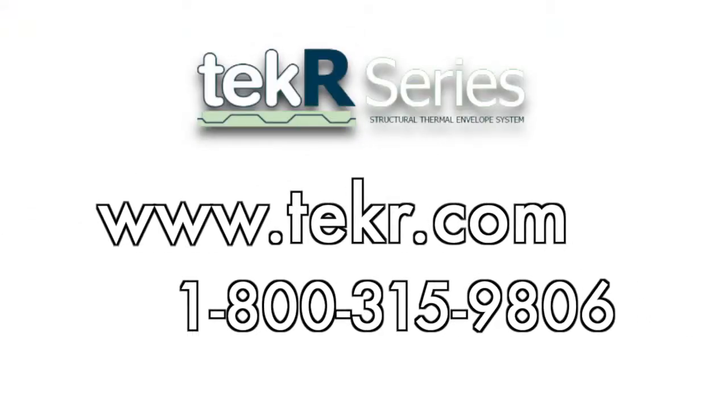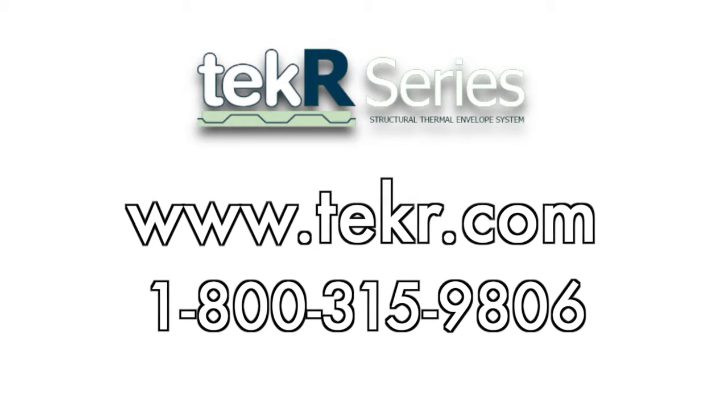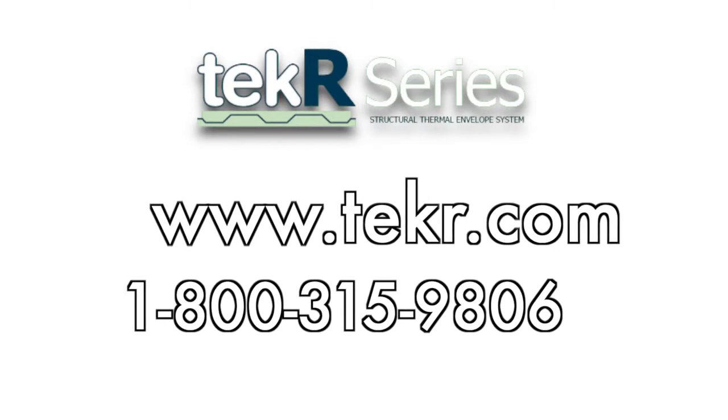For technical or budget information, contact Tech-R at www.techr.com or call toll-free 800-315-9806.